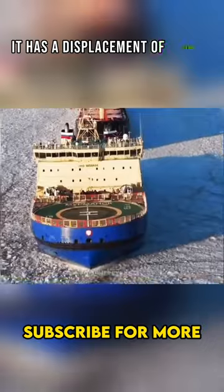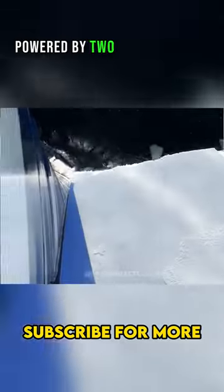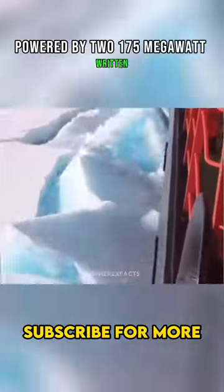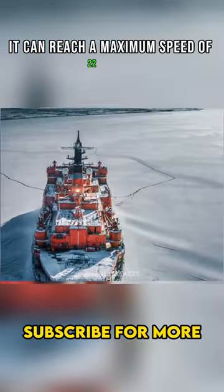it has a displacement of 33,000 tons, a length of 173 meters, and a width of 34 meters. Powered by two 175-megawatt RITM-200 nuclear reactors, it can reach a maximum speed of 22 knots.